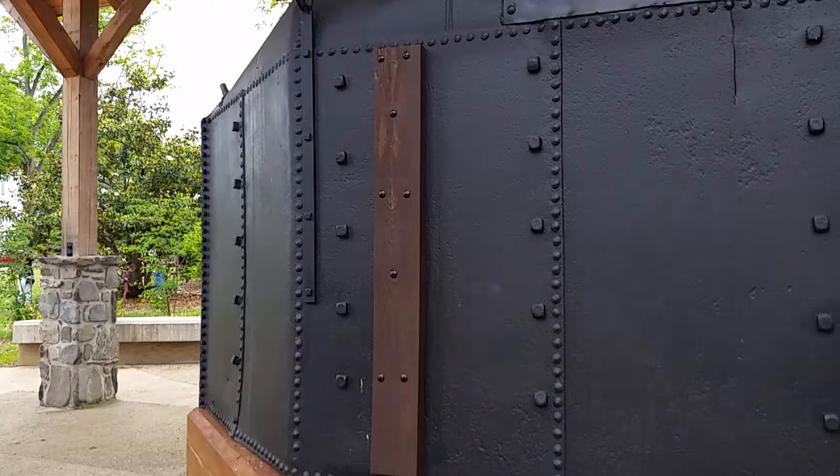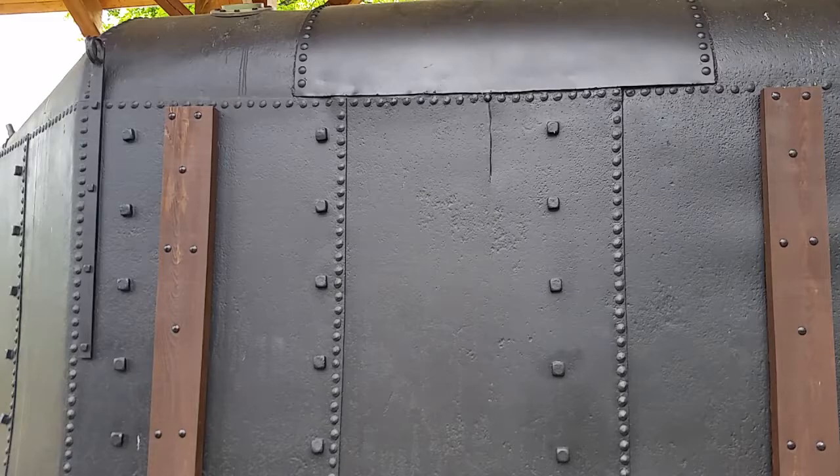You can tell on the front end it has a kind of a pointy end to it, because they had a problem actually picking this thing up if it was just a regular square, so they put a pointy nose in the front of it.